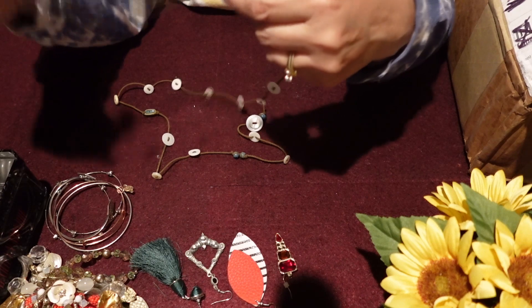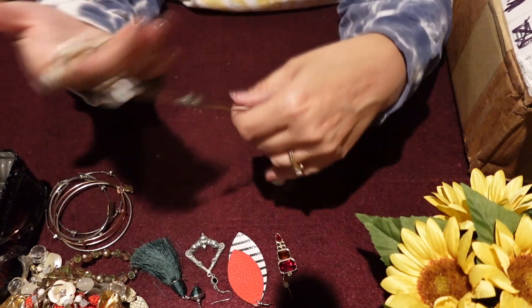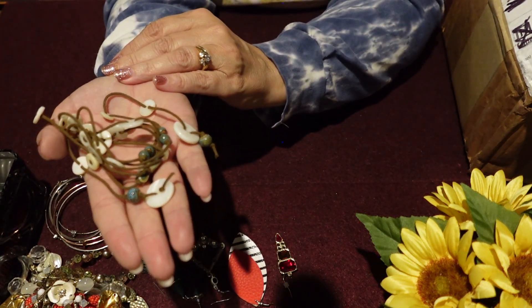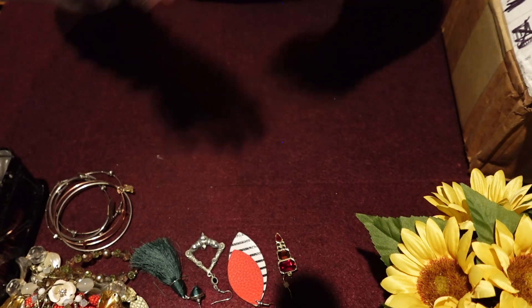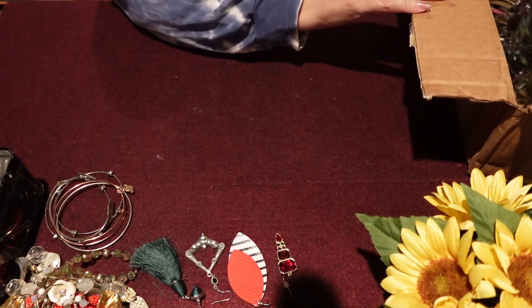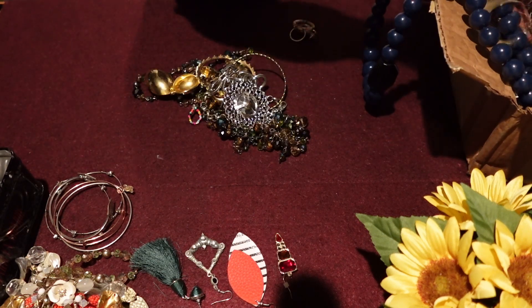Here's another one of those necklaces. I would definitely take this apart, I think, and make it into something else myself — or maybe sell the bead bag. So we'll put those over there by themselves. This is only a five pound box, so it shouldn't take too long to get through.